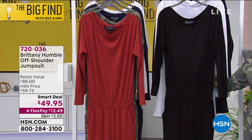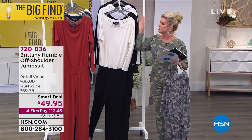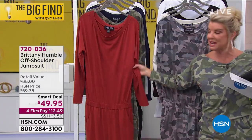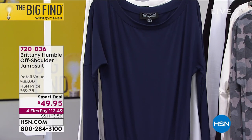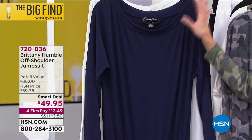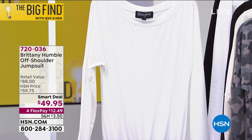We have your solid black, which is an absolute must. And off to my other side, this is what we're calling burnt henna — isn't it a gorgeous, rich, rust color? Then we have your classic solid navy. Very limited in solid navy, and that's a true navy color. We do have extra small through 3X.